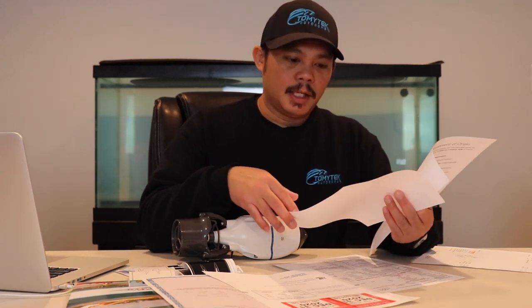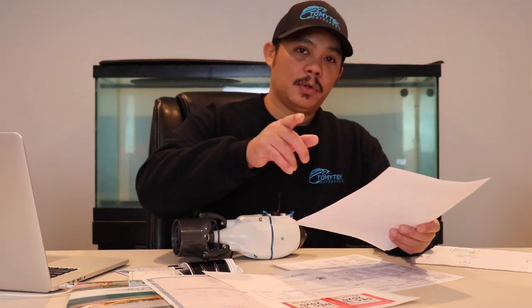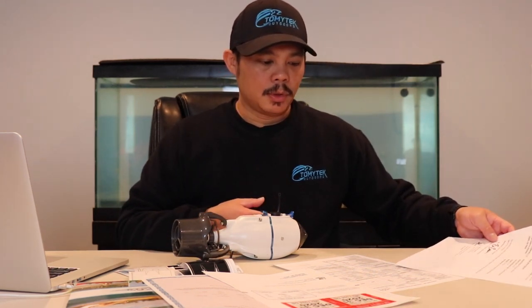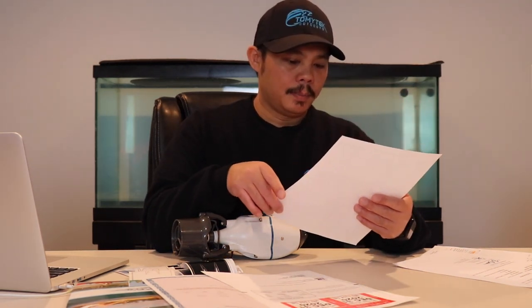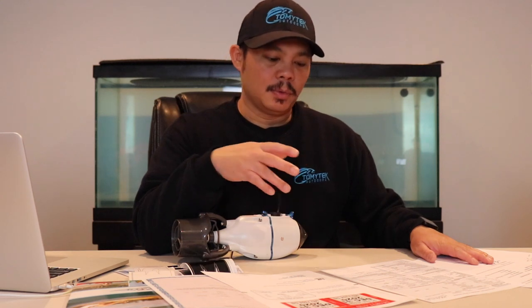Make sure the manufacturer's statement of origin is notarized — the person at DNR made sure it had that stamp or seal on it. You're also going to need the application to fill out. I had this application filled out and brought everything to the DNR up in Annapolis, Maryland. They're actually located in MVA, and it was pretty seamless — there was no line.